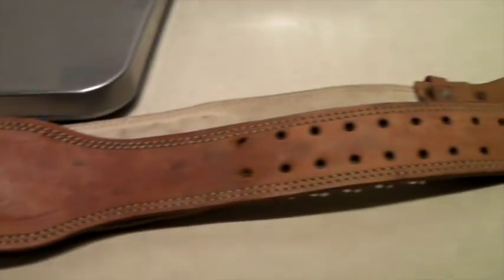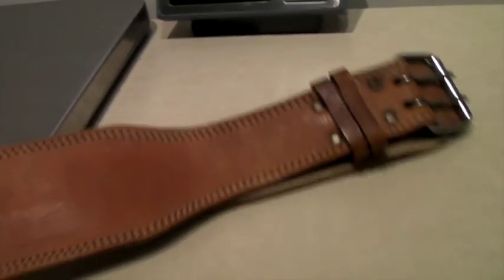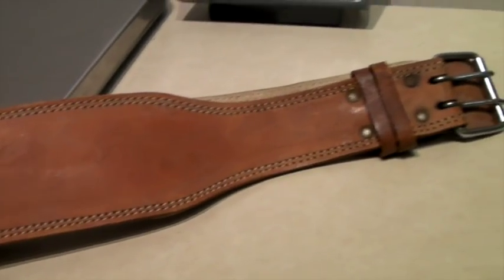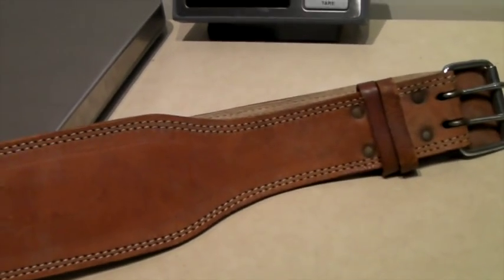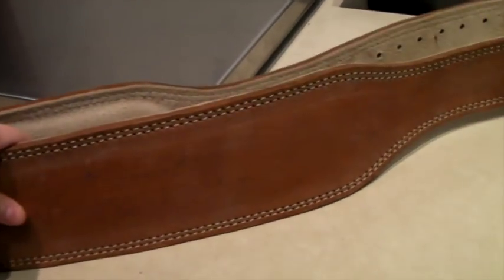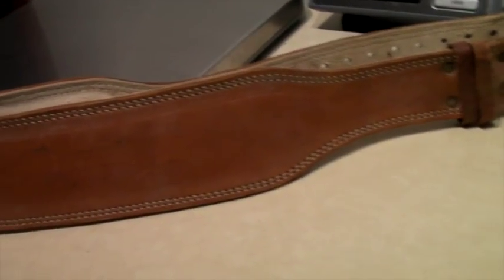This is a vintage leather weightlifter's belt — leather-lined, still in good shape, not cracked at all. We find these all the time and I hesitate buying them, but they always sell so I need to get over it and just buy them when I see them. This one is particularly nice because it's padded. It sold through global shipping for $40.